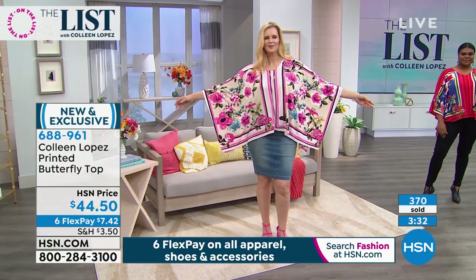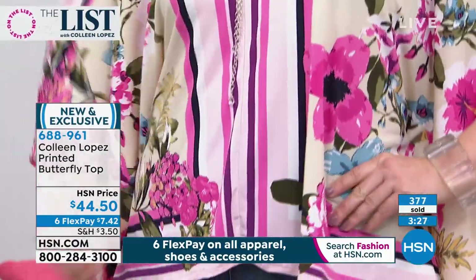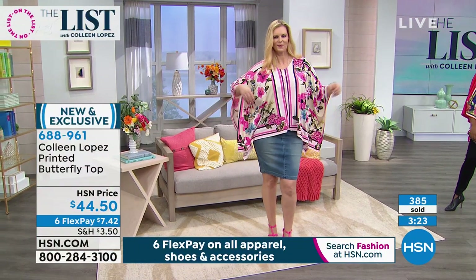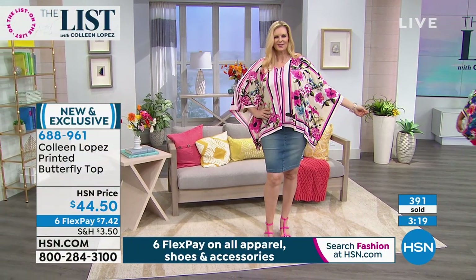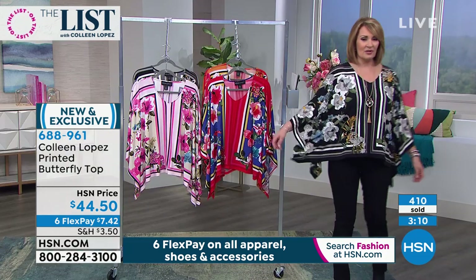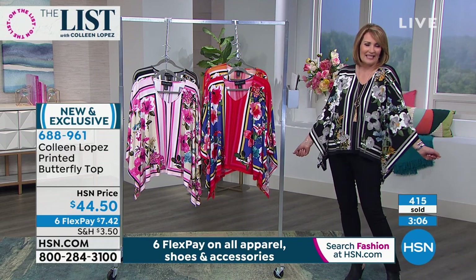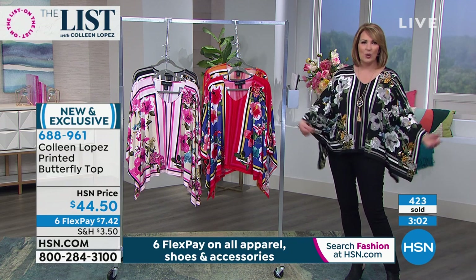It's a printed butterfly top because the sleeve is very floaty. It kind of creates like a bracelet sleeve - it's full and gives you really nice arm coverage. It's really for any woman that just wants something beautiful but also really versatile and really easy. The print goes all the way around, front and back - it's completely finished on both sides. You feel really elegant in this.